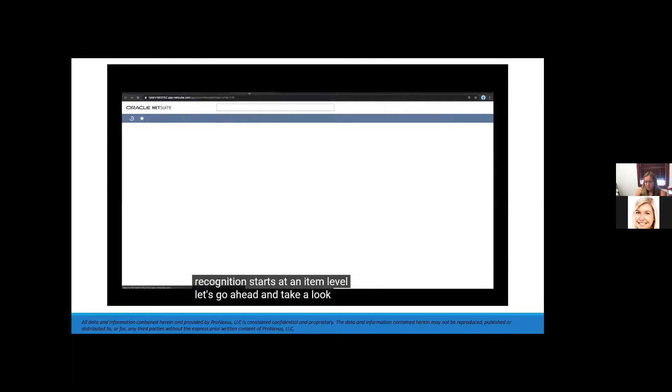Think of an item like a product SKU. In the item record itself, we can dictate subsidiaries that can sell this product, revenue recognition rules for both the forecast and actual plan, revenue allocation groups or billing schedules, and currencies in which we can bill or recognize revenue.